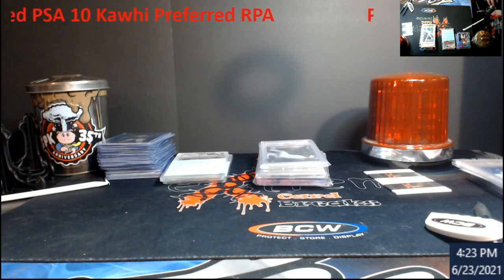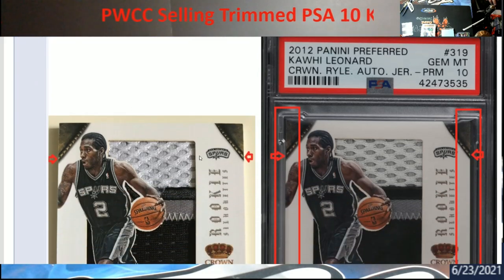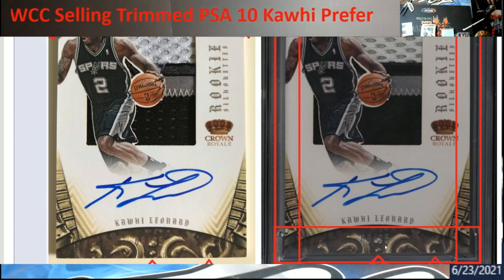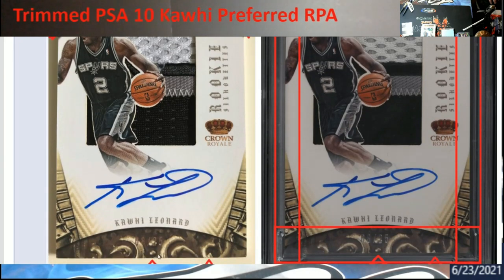Without going any further, let's get this thing up. As you guys can see right here, someone is sending a batch of trimmed PSA 10 Kawahi Leonard rookie card autos into the vault. The guy didn't want to vet them all, so he just started with the most expensive one to show. As you can see, it's kind of hard to read but it's serial number eight out of 25.